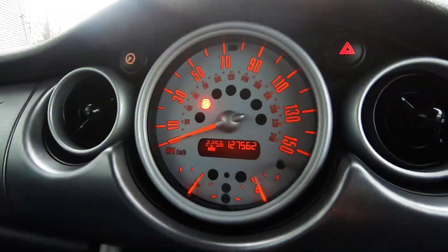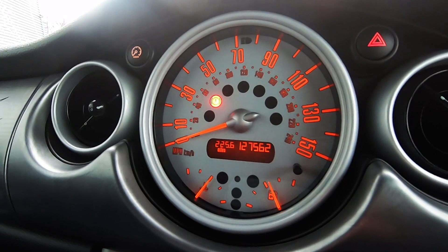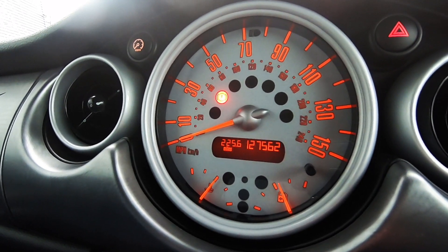It has done 127,500 miles but it doesn't really feel like that. The gearbox is quite a joy to roll gears in — it never really skips a beat. And the supercharger — well, listen to that. This is why you buy an R53, because of that supercharger sound.